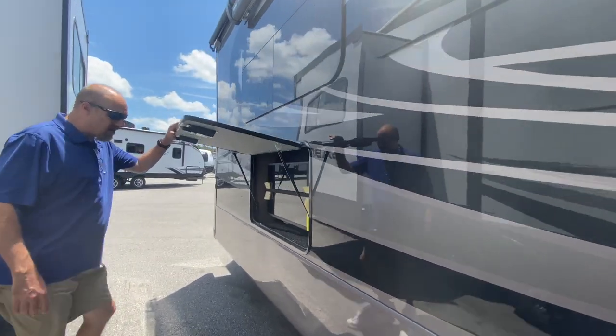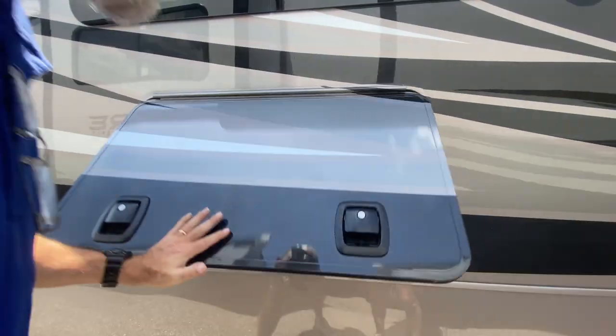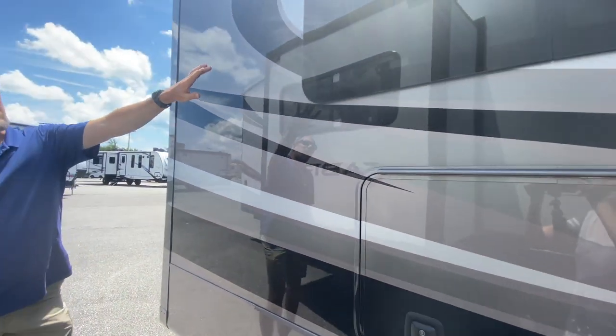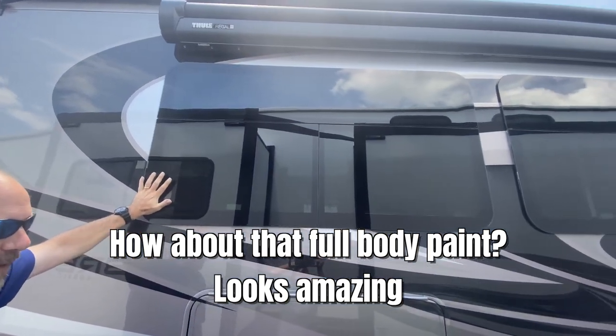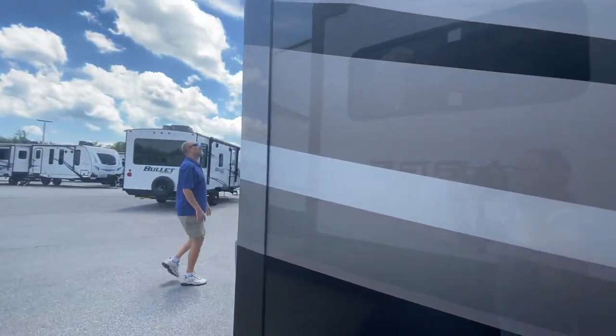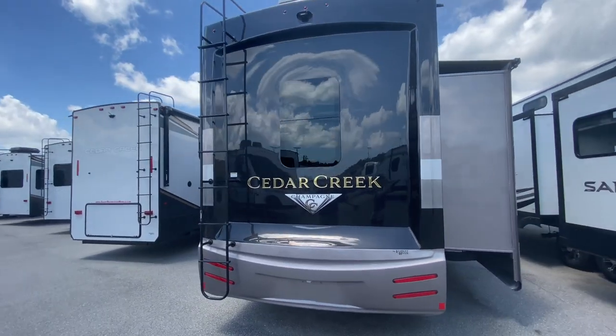If you're doing outdoor entertaining, it's got a TV already mounted out here in its own separate little cabinet with slam latches, so you don't have to worry about that. And if you look up — frameless windows. We love the frameless windows.